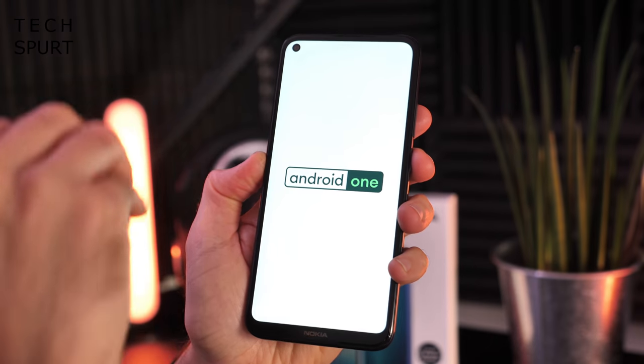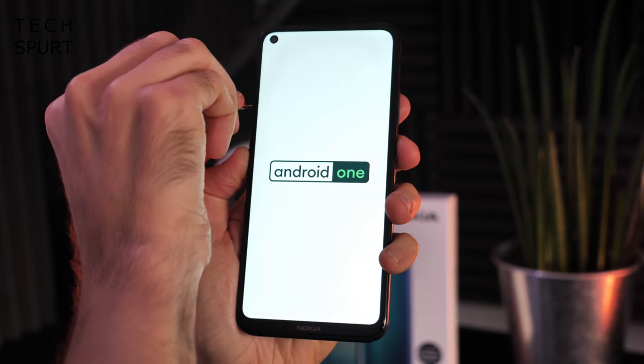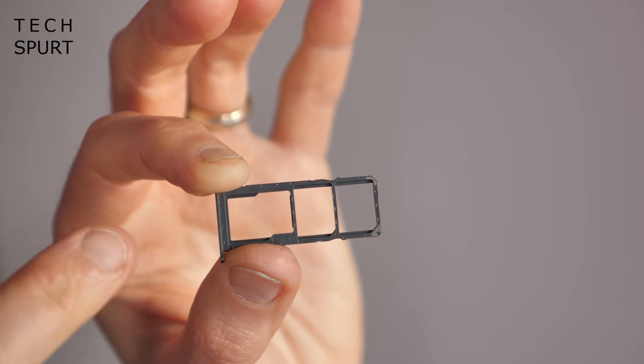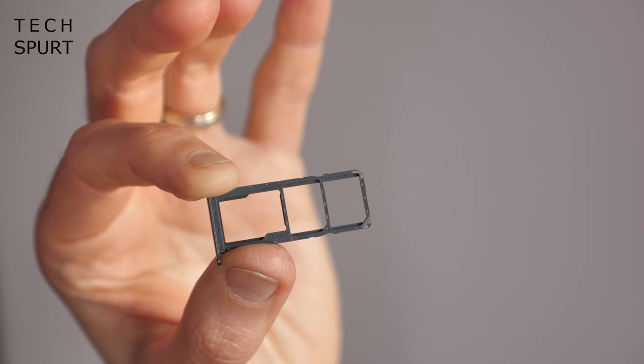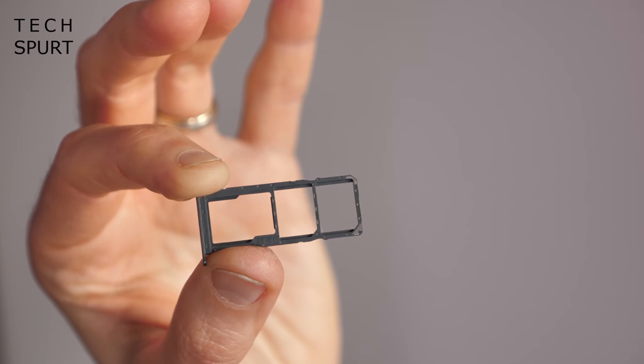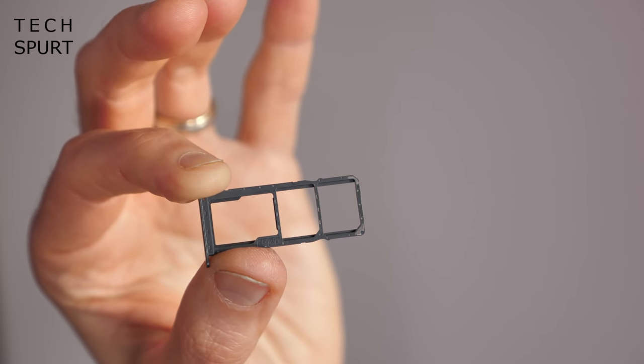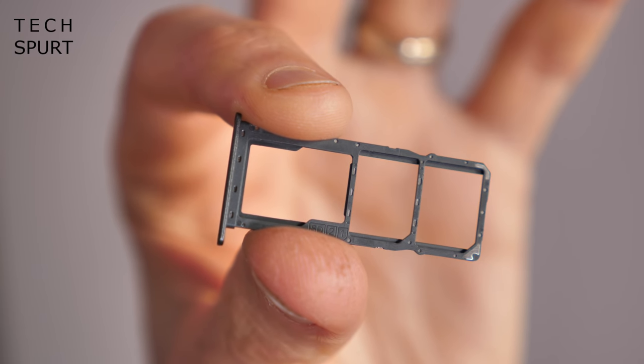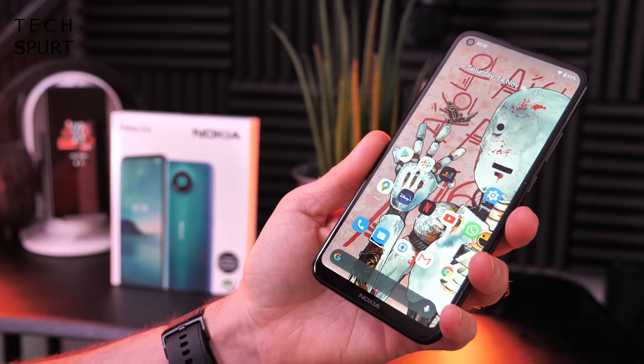While the Nokia 3.4 is booting up, let's have a look at that SIM tray. It's a proper triple setup — space for two SIM cards at the same time and a separate slot for a microSD memory card, which can boost the available storage by a further 512GB.